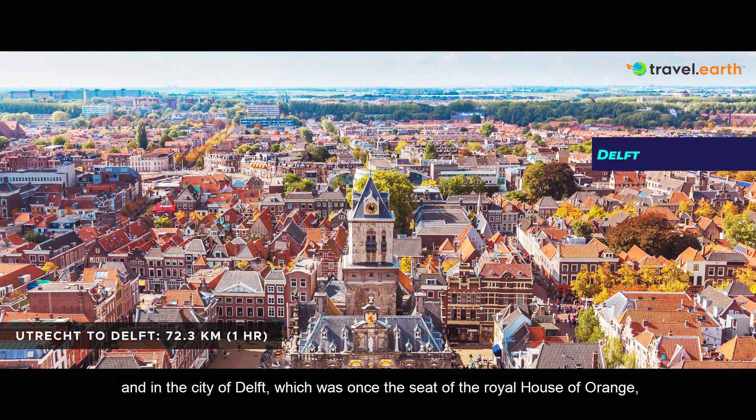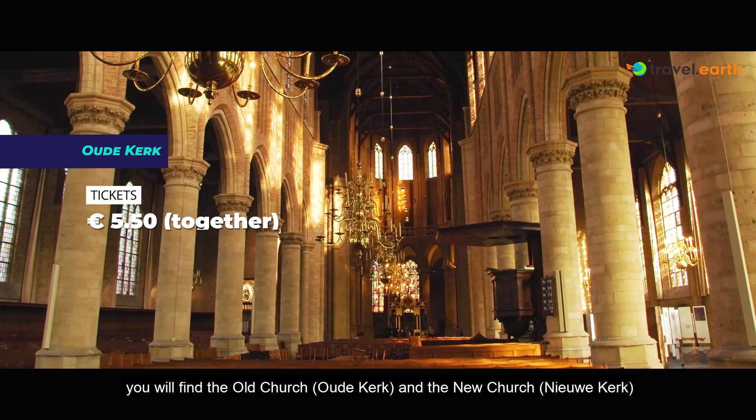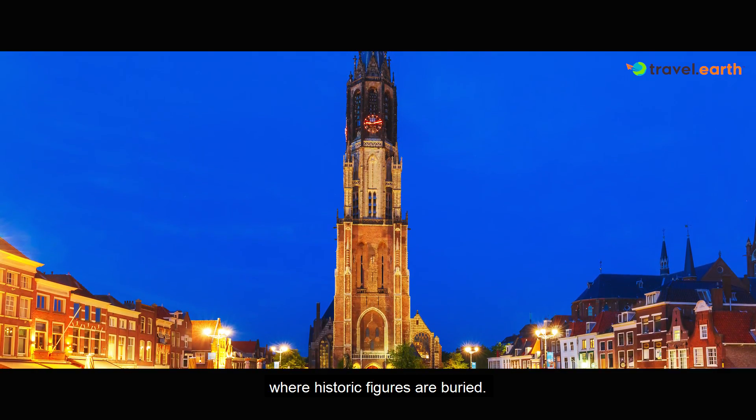In the city of Delft, which was once the seat of the Royal House of Orange, you will find the old church, Oude Kerk, and the new church, Nieuwe Kerk, where historic figures are buried.